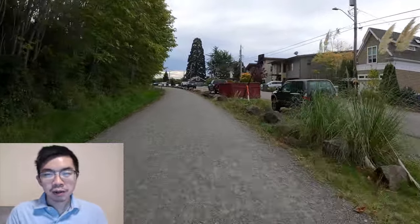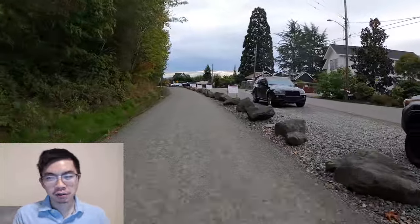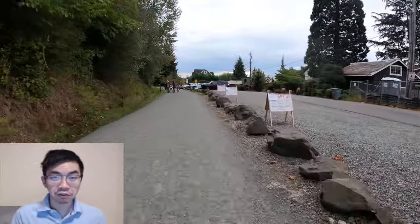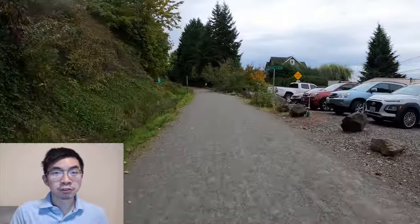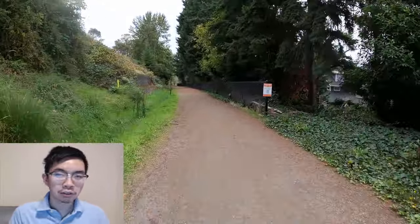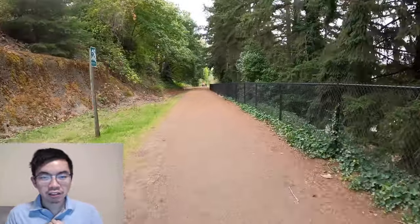With the recent updates coming — especially the Wilburton trestle — eventually in the not-too-far future you'll probably be able to connect all the way from here to basically downtown Bellevue on a car-free road, which is really exciting. Let me know in the comments below if you've ridden or walked this section of the trail and your thoughts on it. Thanks so much everyone and I'll see you in the next one.